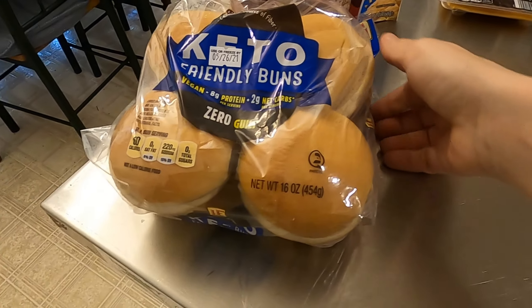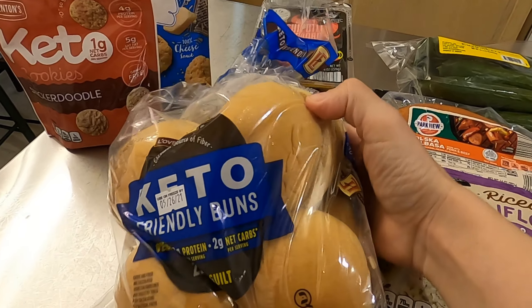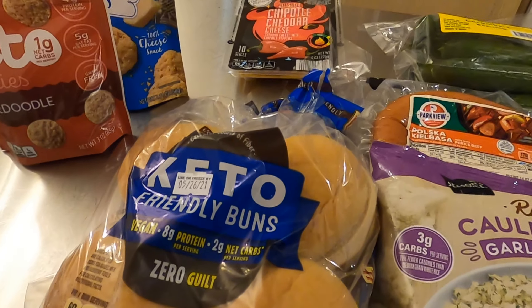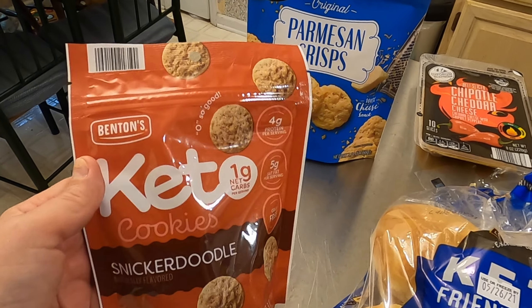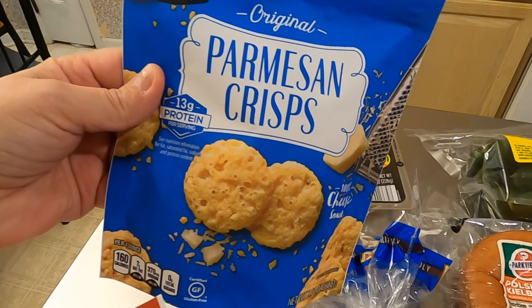I needed some more of the keto buns — I use these for all sorts of things, from peanut butter and jelly to sandwiches, burgers, and garlic bread. Then I had to pick up a bag of my favorite snickerdoodle cookies and a bag of parm crisps to keep on hand.